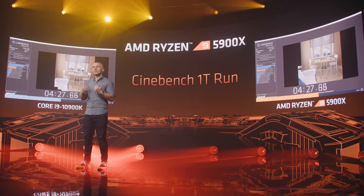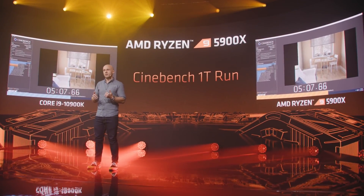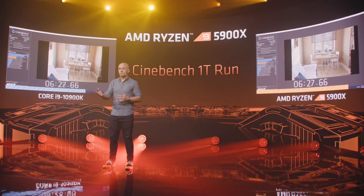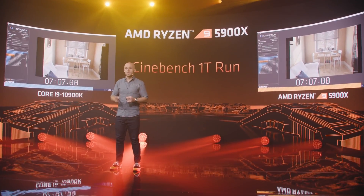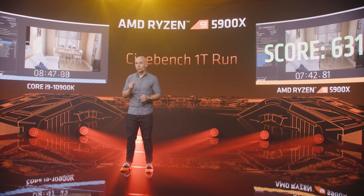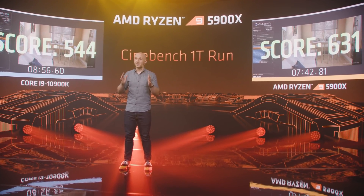On AMD's own testing, they scored 544 on the 10900K, while the 5900X comes in with a staggering 631 points. That IPC uplift has definitely had an impact there. While this isn't going to do much on the gaming side of things, it certainly looks great on leaderboards — being at the very top for a consumer desktop CPU.